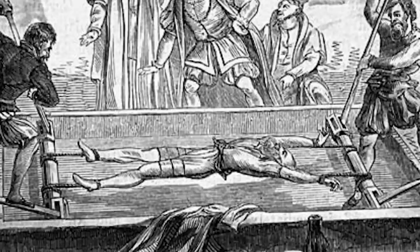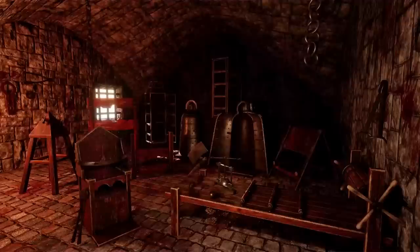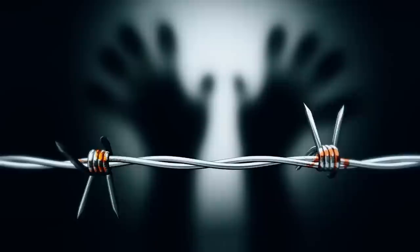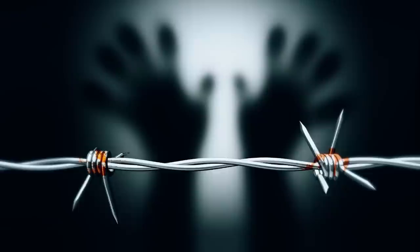Though not a frequent happening, death occurred too. If that didn't happen, the torturers made sure that these torture devices were supplemented with other forms of painful torture and humiliation. It is important to remember that the use of torture is now widely recognized as a violation of human rights and is prohibited by international law.